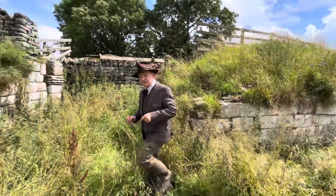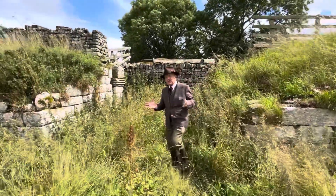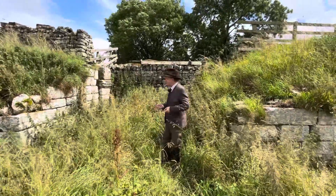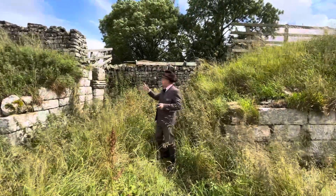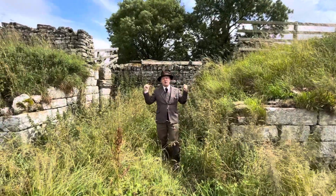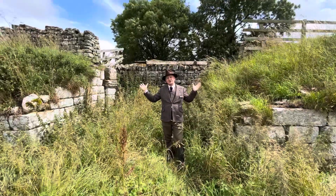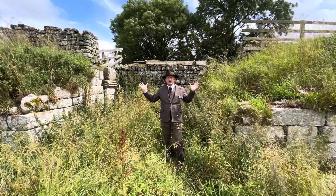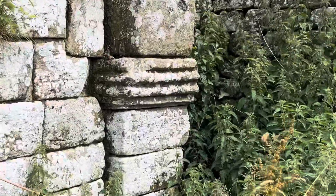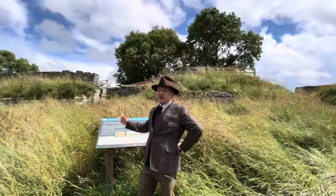Many of the gateways into the fort have continued in use ever since for the farming community that has lingered on in the remains of the fort. This one however is blocked. The stonework at the back behind me is modern, but to each side you've got the original Roman stonework standing to a good height. There's even a springer — one of our favourites — a springer in situ over there.